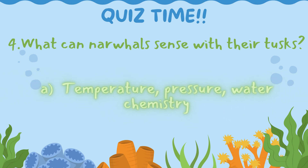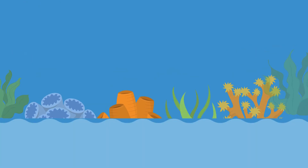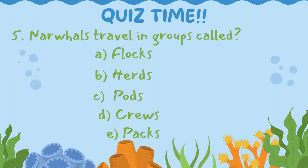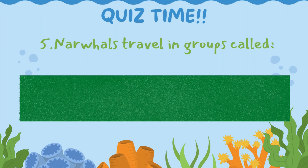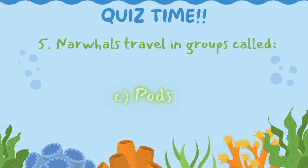Next question! Question 5: Narwhals travel in groups called what? Is the correct answer A. Flocks, B. Herds, C. Pods, D. Crews, or E. Packs? Let's make a splash and uncover the answer! 5, 4, 3, 2, 1 — let's go! The correct answer is C. Pods. Yes, a group of narwhals traveling together is called a pod. Well done!